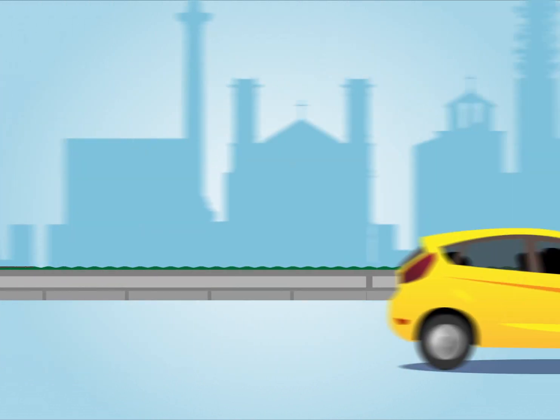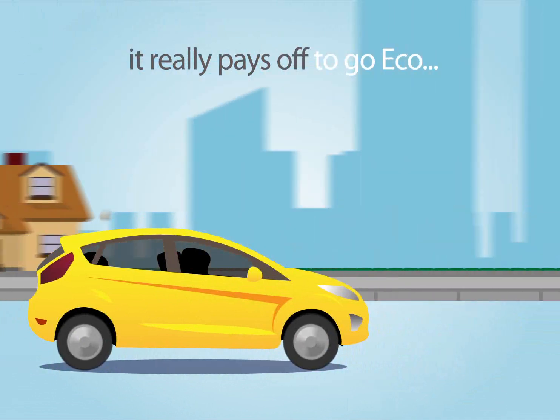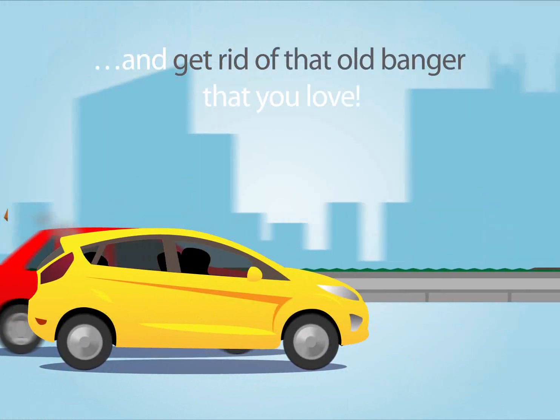And because driving your car accounts for 85% of its total environmental impact, it really pays off to go eco and get rid of that old banger that you love.